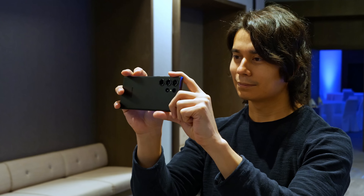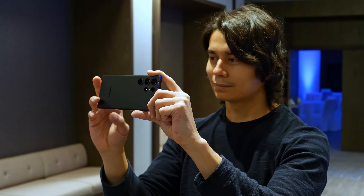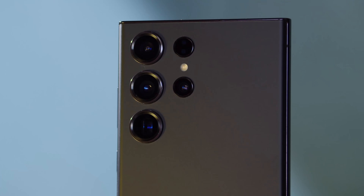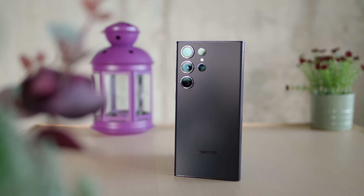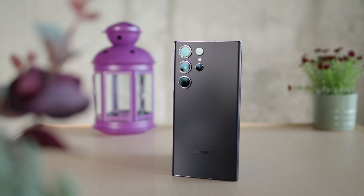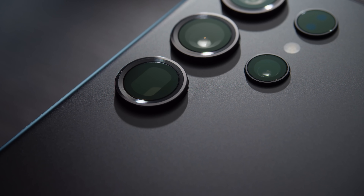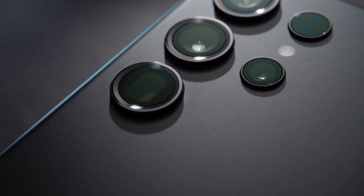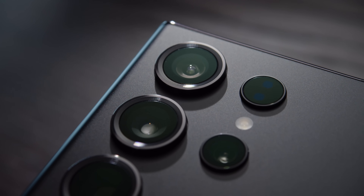Compared to the other three phones here, the S23 Ultra is a different beast. It brings a brand new 200 megapixel sensor, the ISOCELL HP2. It uses a Tetra 2 pixel Bayer filter to group 16 pixels into one, and with a slight crop, that means you get 12 megapixel photos. It's the highest resolution sensor in our lineup, but also the smallest in size, and it sits behind an f1.7 stabilized lens.